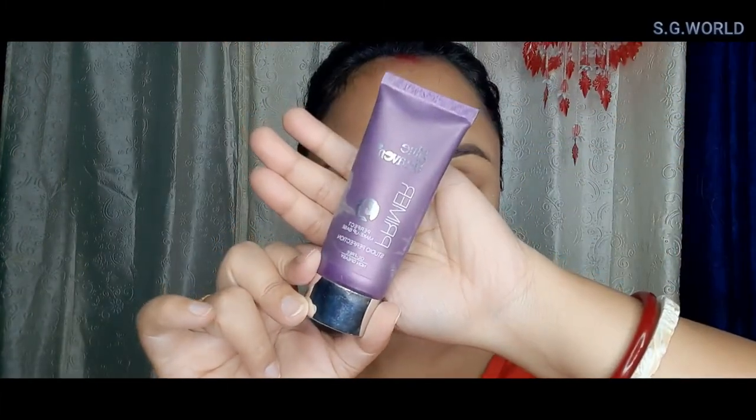For moisturizer I am going to use Lotus sunscreen — this is for kids. For primer I am going to use Blue Heaven primer. For color correcting I am going to use NY Bae red color stick, which is a very good stick. Then gently set down all the concealer with some loose powder from Lakmé.